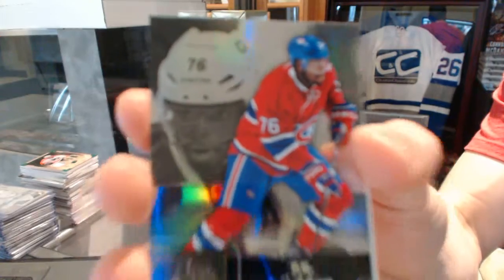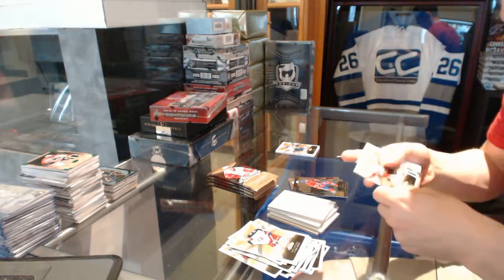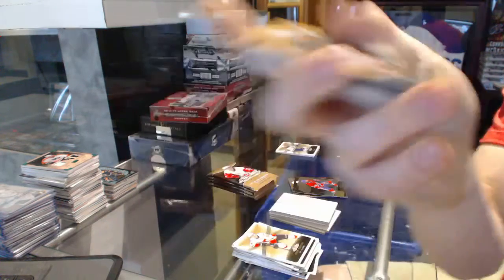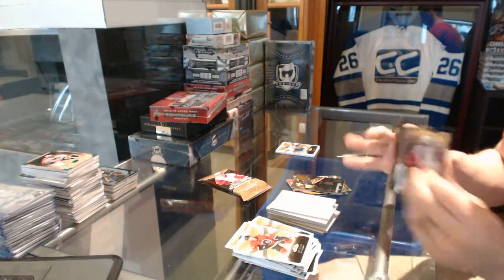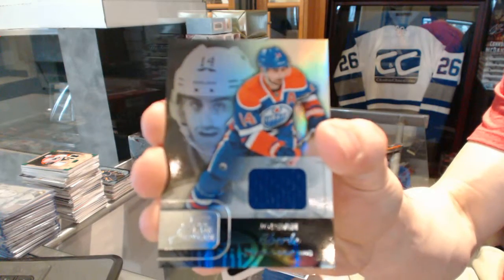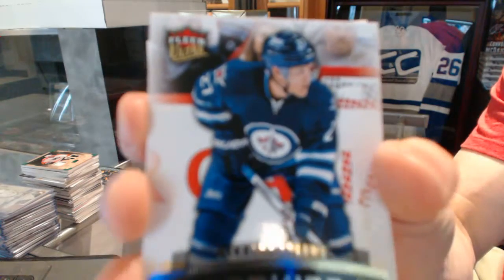Flair Showcase for the Montreal Canadiens, P.K. Subban. Skybox Premium Rookie number 499 for the Boston Bruins, Colin Miller. Flair Showcase for the Boston Bruins, Malcolm Subban. Flair Showcase for the Edmonton Oilers, Jordan Eberle. Flair Ultra Rookie number 699 for the Winnipeg Jets, Nikolai Ehlers.